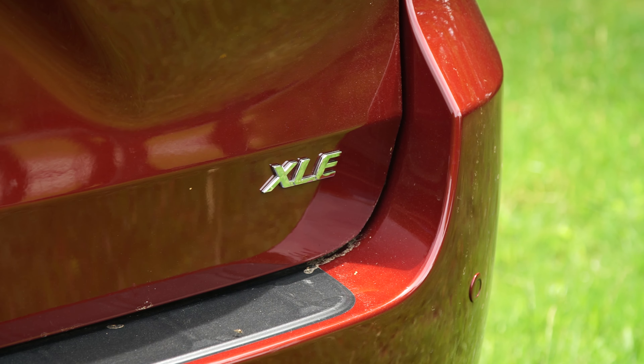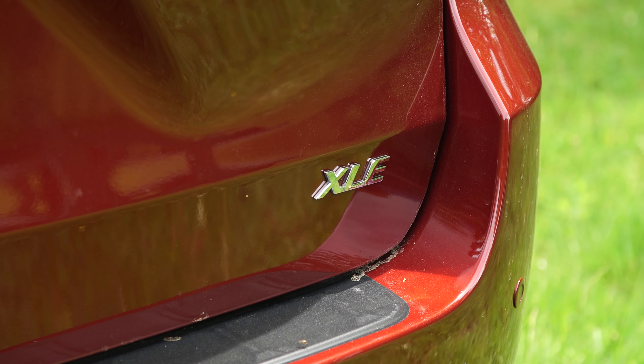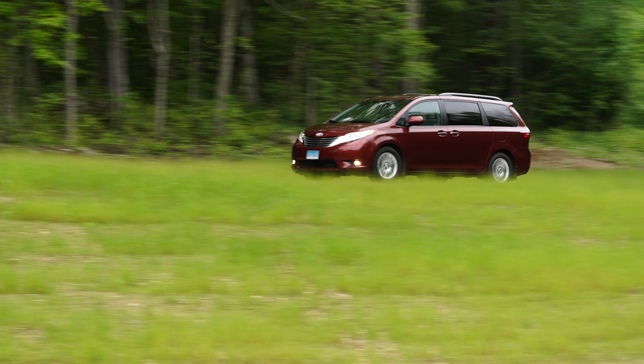We think the Sienna XLE trim gives you the best balance of features for your money. For more on minivans, check out consumerreports.org.